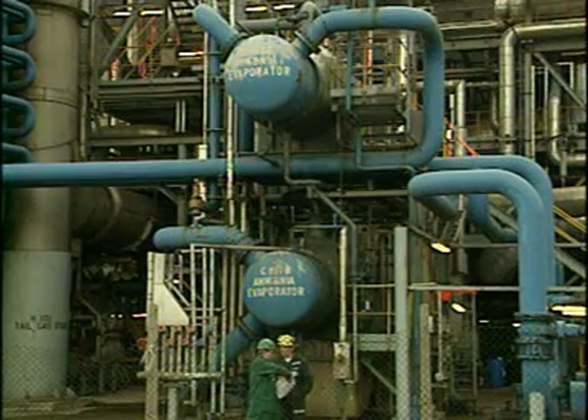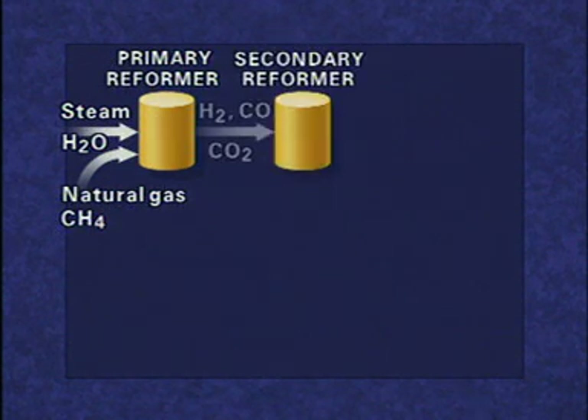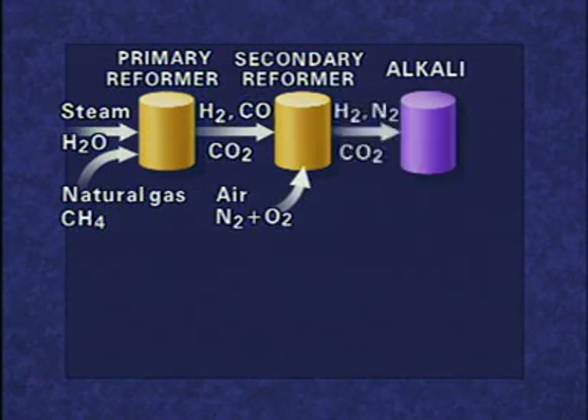Ammonia is made by first reacting natural gas, mainly methane, CH4, with steam to form hydrogen in the primary reformer. In the secondary reformer, air is added to the gas stream. The carbon dioxide is then removed by dissolving it in alkali.